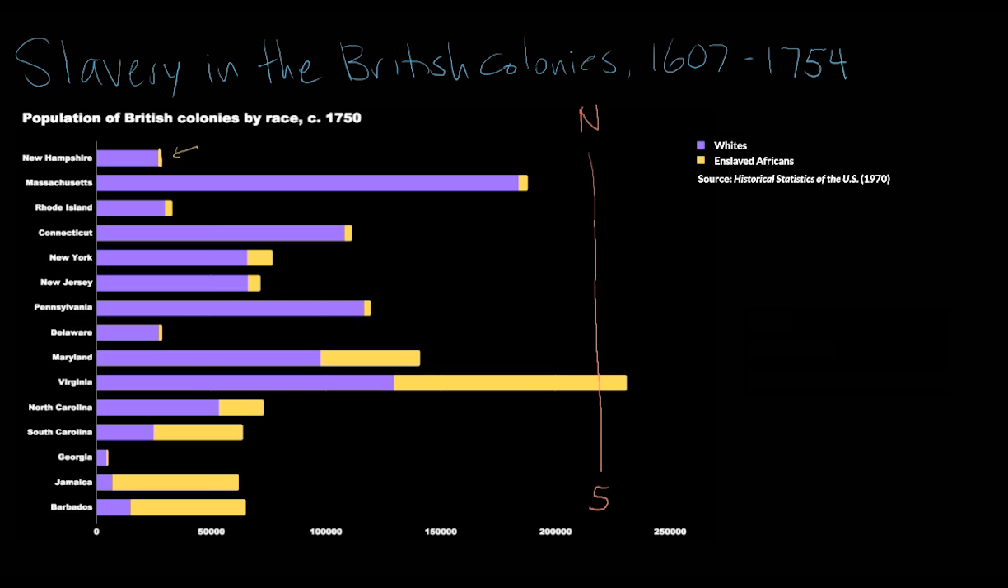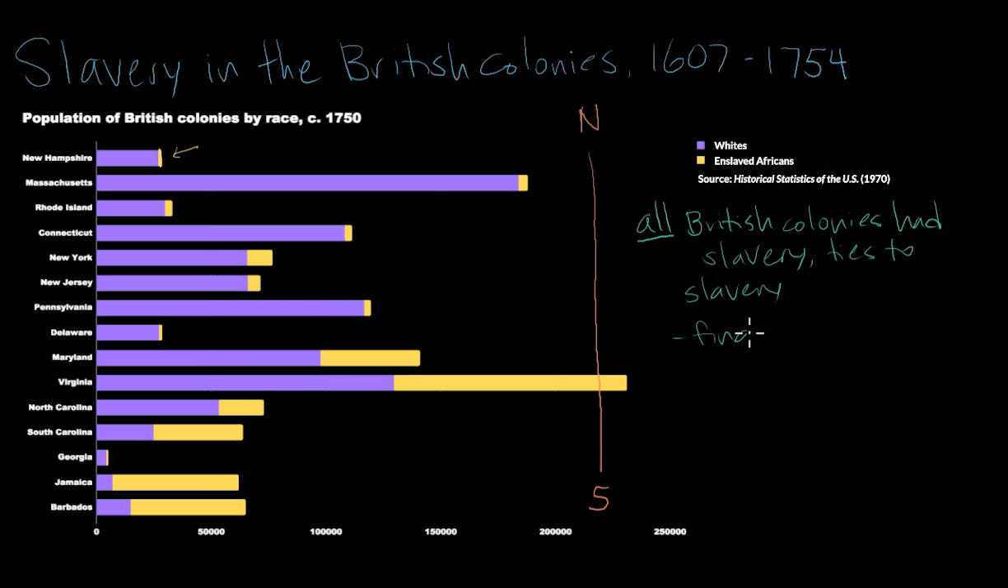We frequently have the misconception that slavery only happened in the South. In fact, all British colonies had some amount of slavery and some involvement in the institution of slavery — whether that was bankrolling it as a financier, growing food intended for the slave colonies in the West Indies that didn't want to spare even an acre of land to grow something other than sugar, or shipping enslaved Africans by owning or captaining the boats of the Middle Passage. In fact, one of the largest ports where slaves entered the North American colonies and were sold at auction was at Newport, Rhode Island.